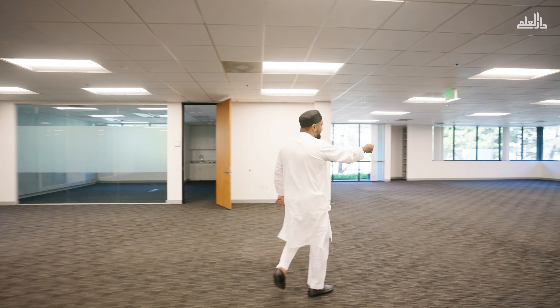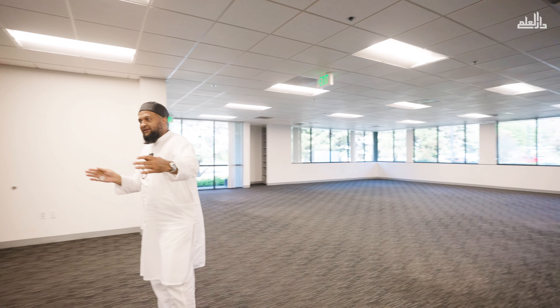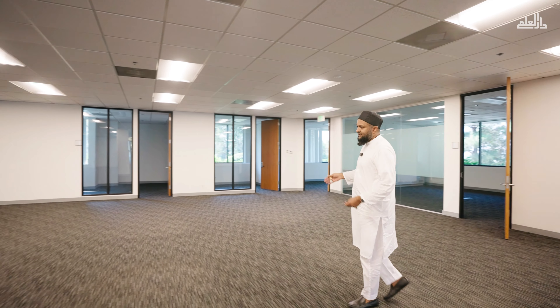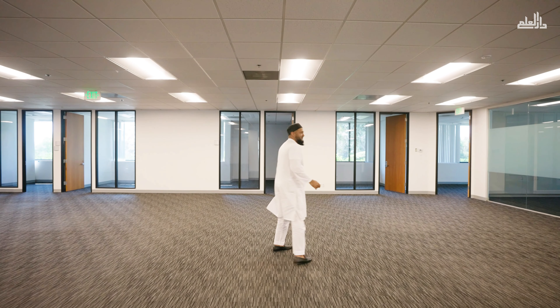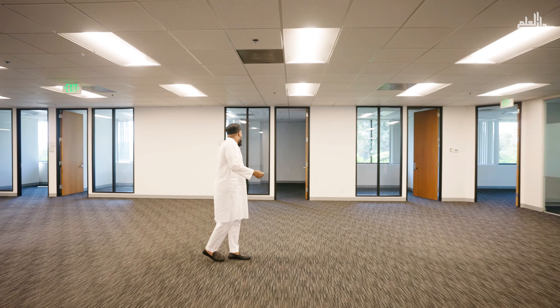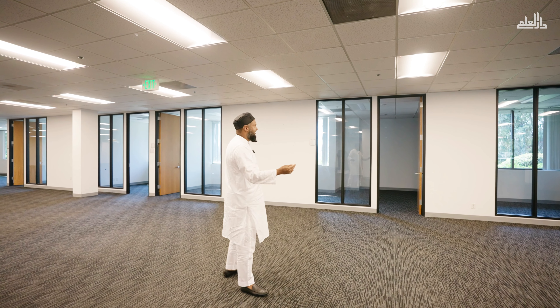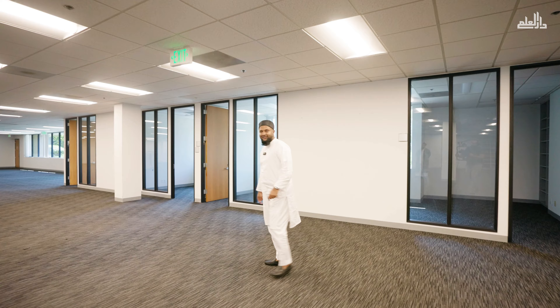This right here is going to be the men's prayer space. And on this side, a little bit towards the back, is going to be where the sisters' and women's masjid will be. What you see right now is all drywall and doors — it'll all be repurposed, and some of these things will be torn down to make larger spaces for our seminary classrooms, inshallah.